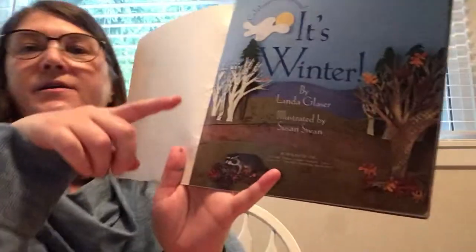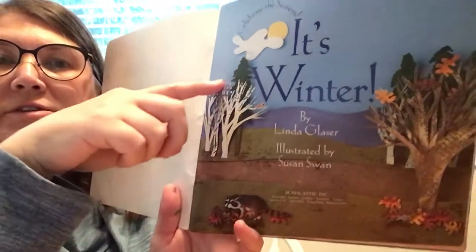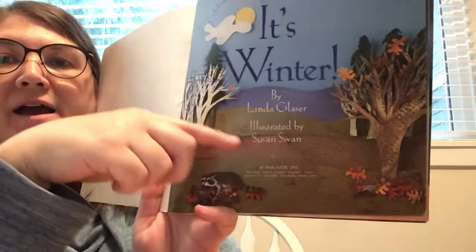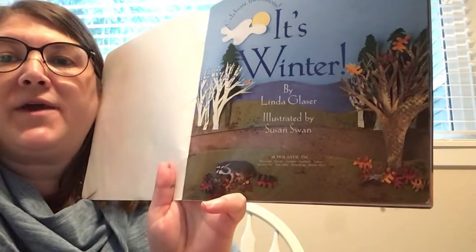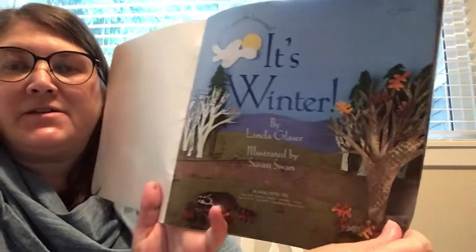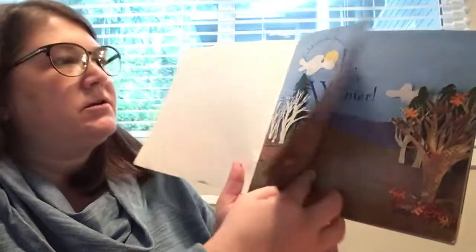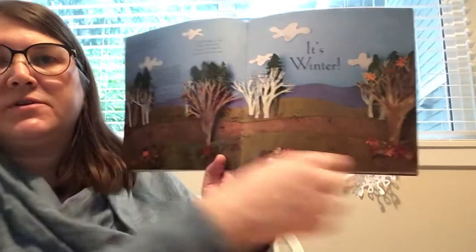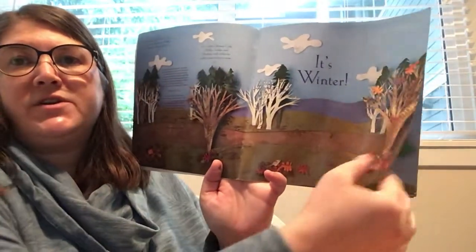Look, here's the title page. I noticed the trees have lost all the leaves, maybe a couple stragglers. The ground and grass is looking a little brown. It looks like late fall, maybe early winter. There's some more pictures of those wintry trees.